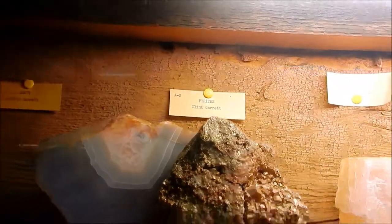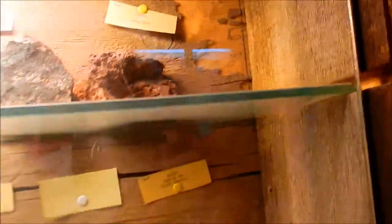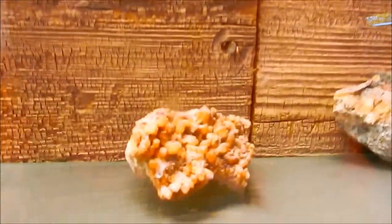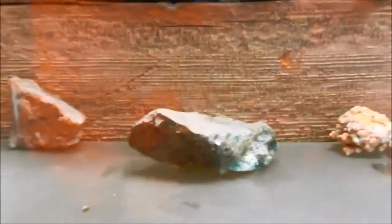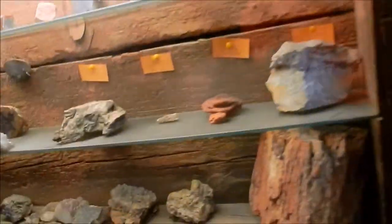And these are some of the local minerals found here. For example, Clint Garrett Pyrite. I've seen, for example, the Cinder — we've seen that on hikes. We've seen Crystal on some of our hikes. I've not seen this one: Tourmaline. I've seen the Copper. As a matter of fact, last week we had found some Copper pieces like that.